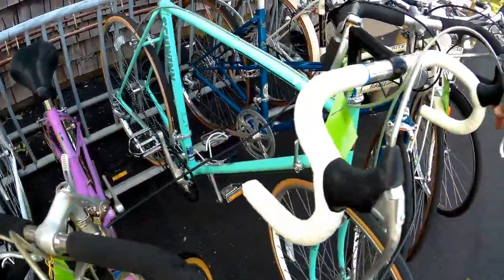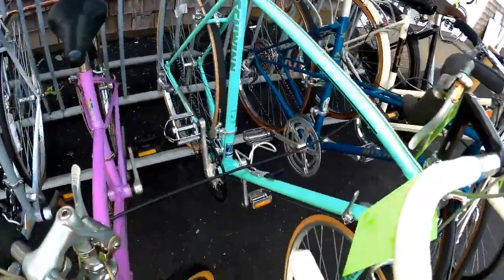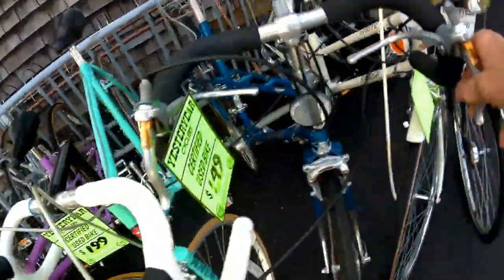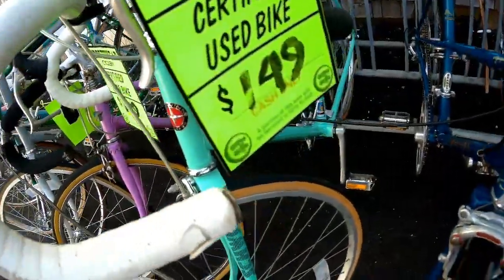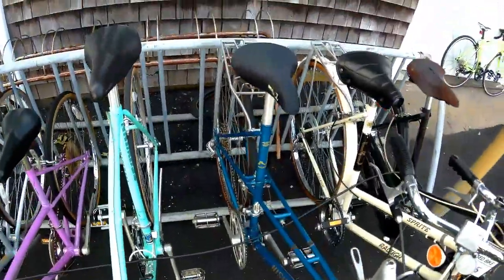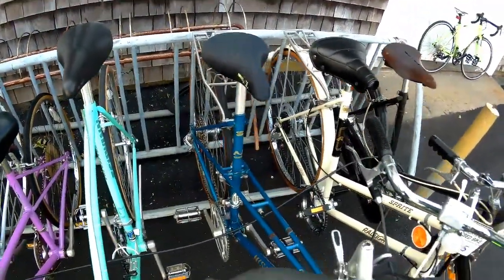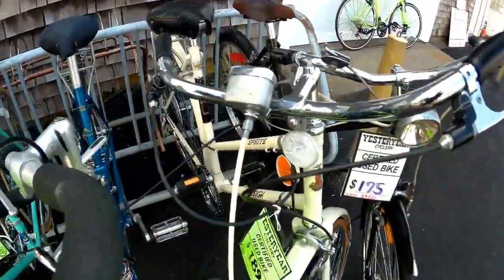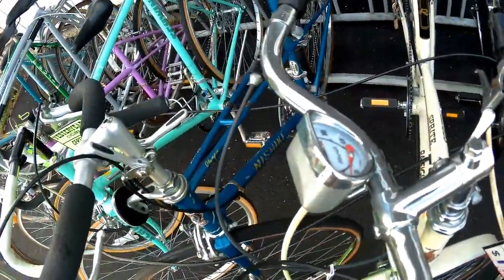Look at this cream puff — a Schwinn Traveler from the mid-80s. Absolutely pristine, not a scratch on this paint. $199. A Nishiki Olympic — another great ladies mixte frame bike for $149 with a nice wide seat and a rear carrier. Some tourist-style bikes too — there's a classic from the 70s, a Raleigh Sprite, $189 with a working speedometer from Huret.